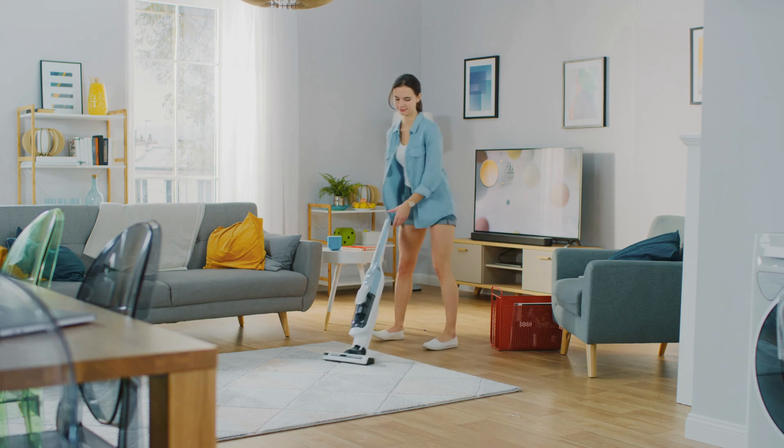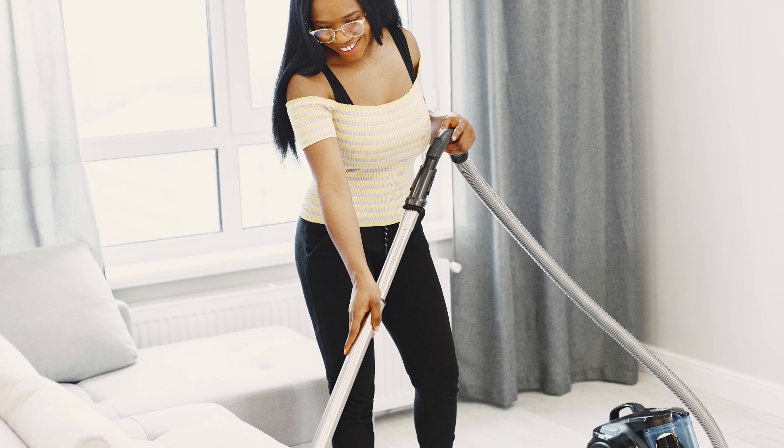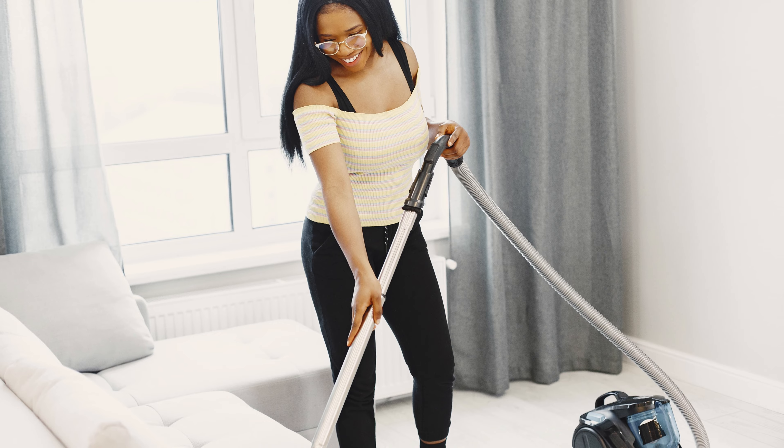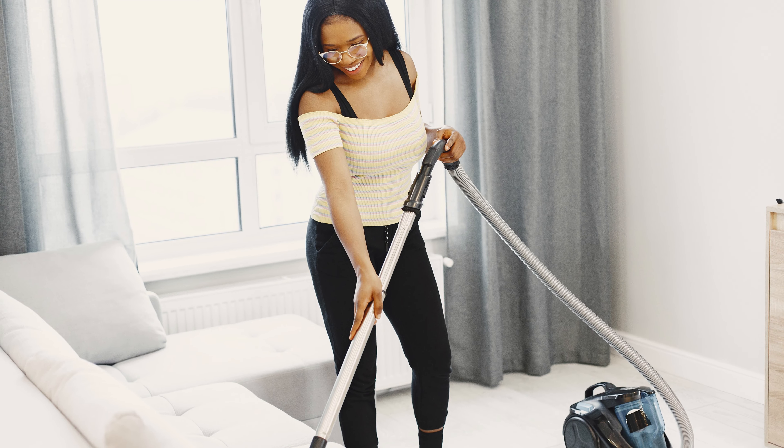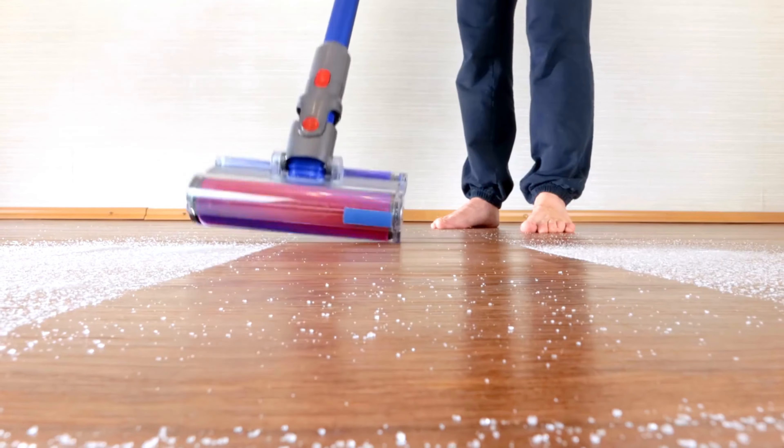Number 1. Eureka's Vacuum is a game-changer for any clean freak. With its powerful suction and sleek design, it's like a high-tech cleaning wizard in your hands. This vacuum effortlessly tackles dust, pet hair, and even those pesky crumbs hiding in corners. The ergonomic handle and lightweight build make it a breeze to maneuver around your home, leaving every surface spotless.